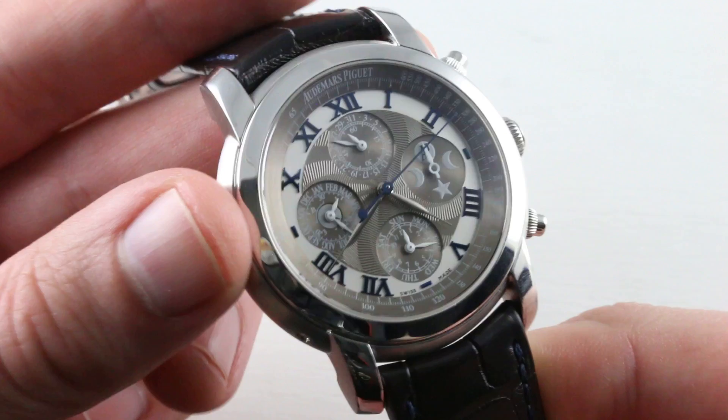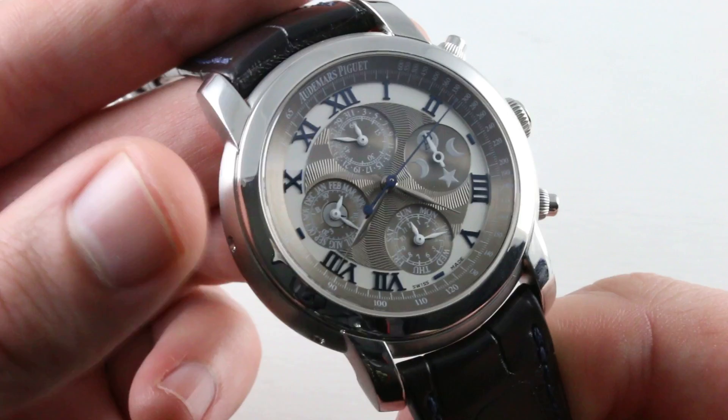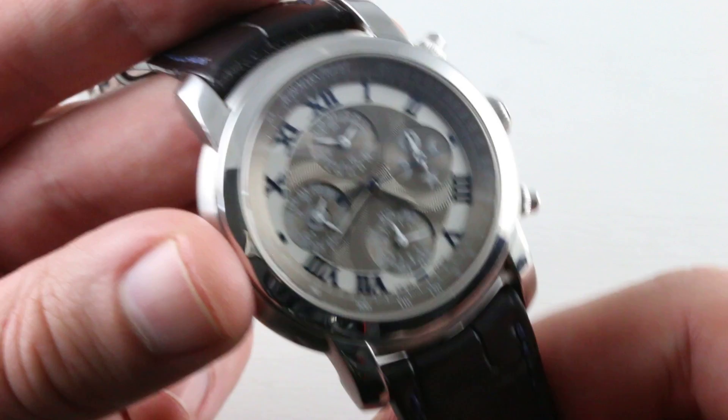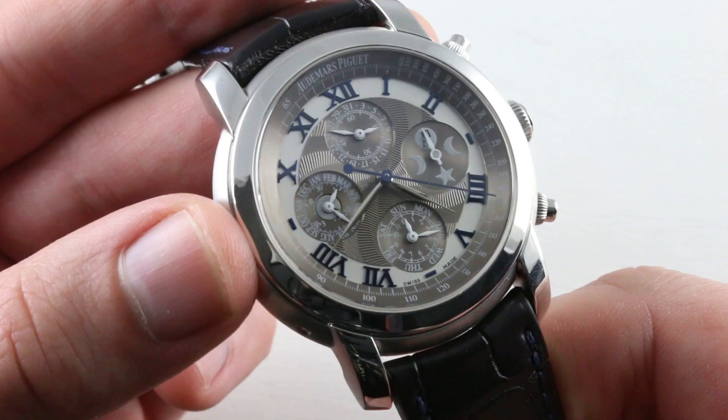For me, this is a far better AP chronograph for all-around use than something like an Offshore, because quite frankly this watch is more practical on a day-to-day basis. You have the chronograph when you need it, but let's face it — how often do we need a chronograph? What we do need, and what we rarely get from an Offshore, is a calendar function. The Offshore will give you a date, but when you're dating correspondence, memos, or letters, you're going to need a little bit more — and a perpetual calendar gives you that.